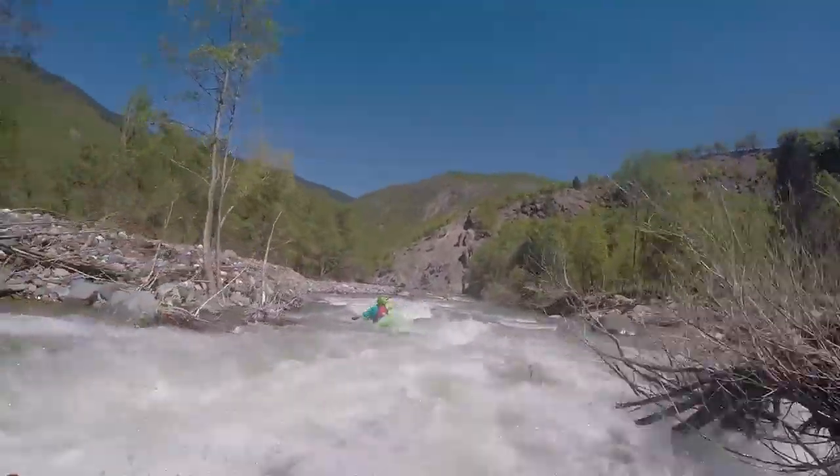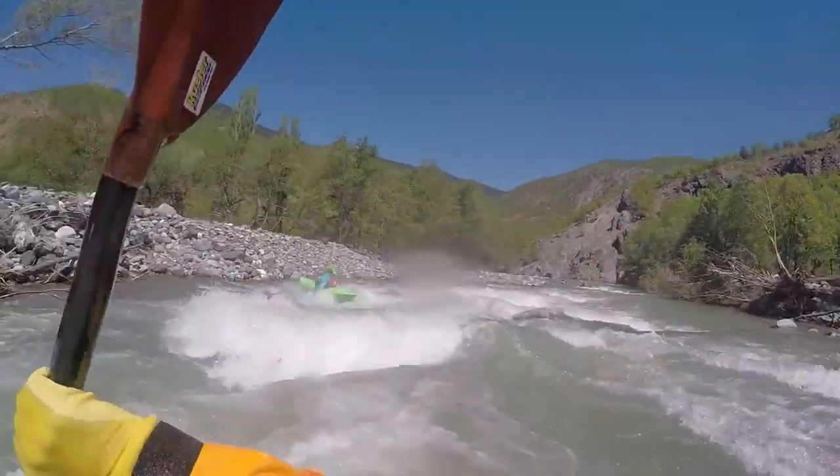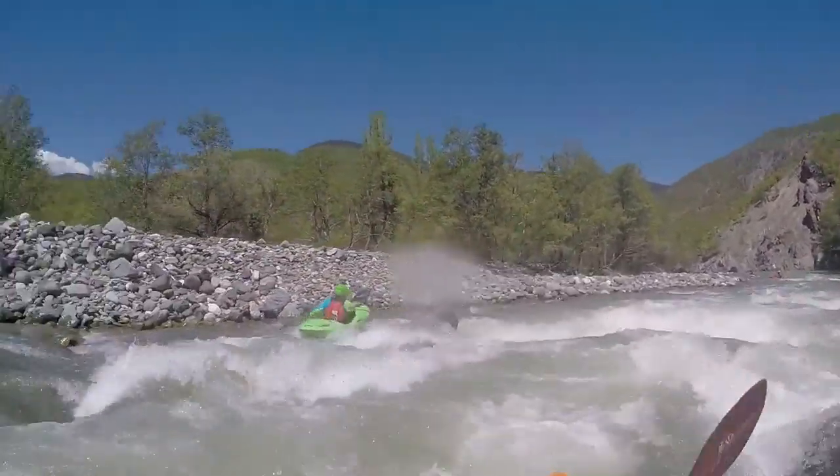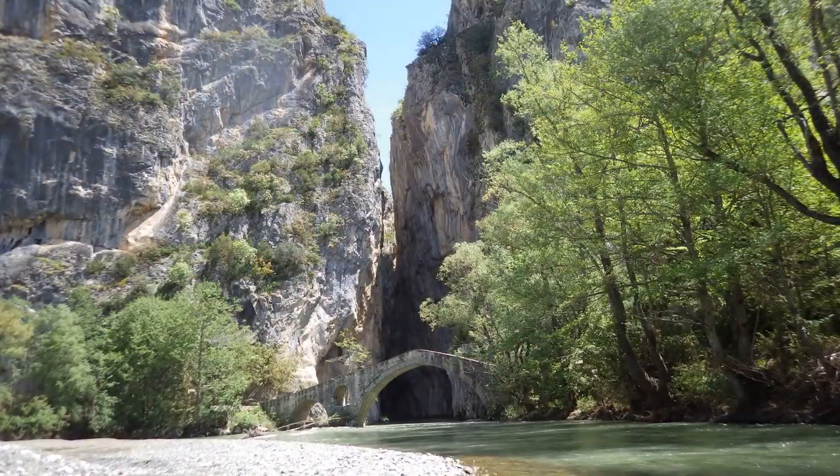At the stone bridge right before the river disappears into a few-hundred-meter-high canyon, you have to get out. Right behind the canyon the water tumbles down into the Veneticos. If you enjoyed this video please leave a like and subscribe to not miss the next part.